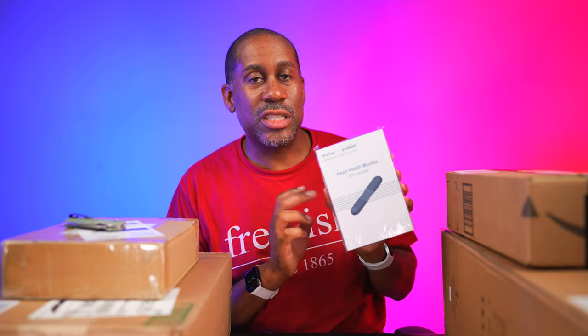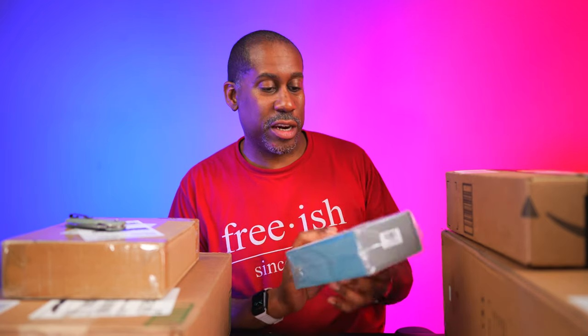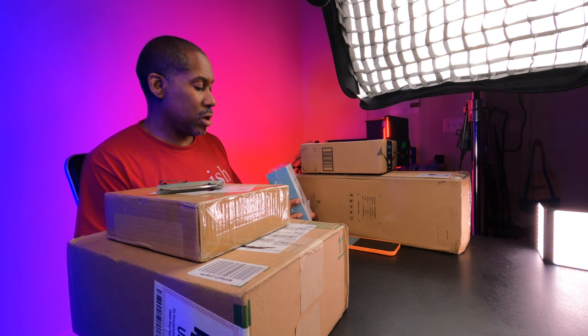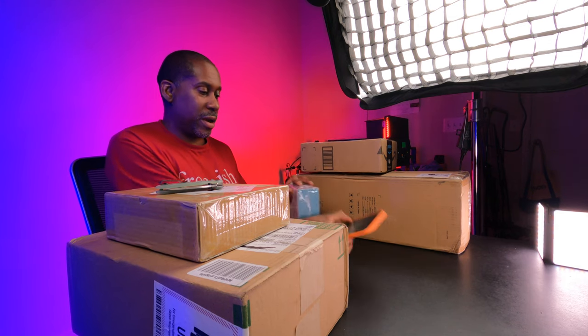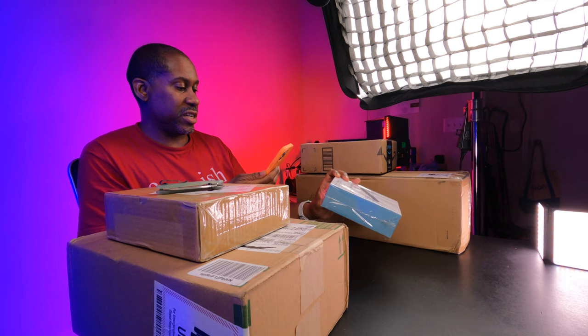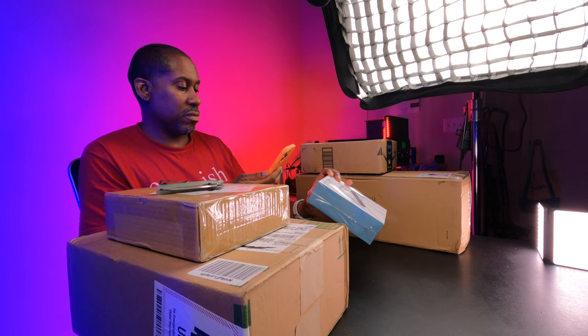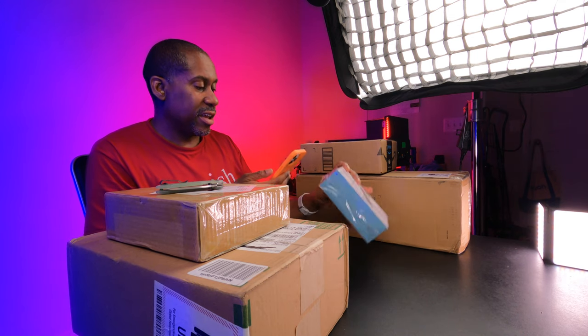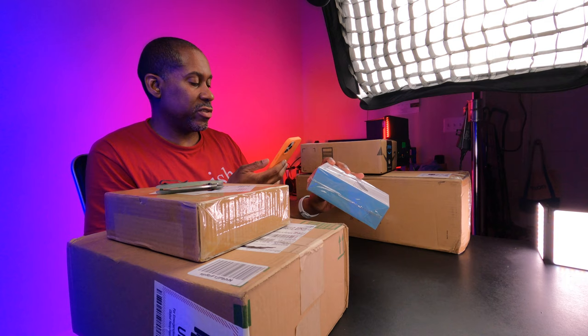I'm not going to open it up just yet — I'll do a real unboxing. I'm not sure how much it is; I'll try scanning the tag but I don't think it'll come up on Amazon. Either way, I'll put a link to this down in the video description so you guys can check it out.